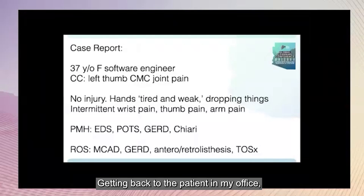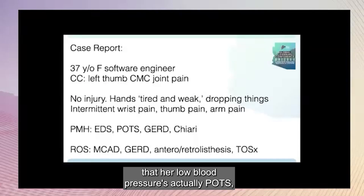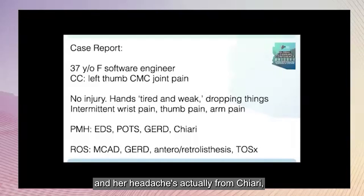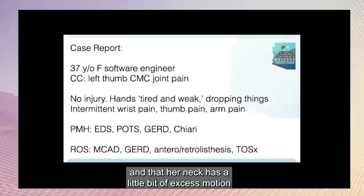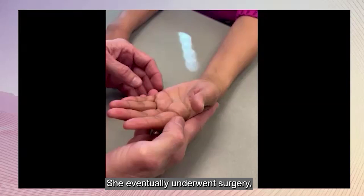Getting back to the patient in my office, with a few more questions and a few X-rays, it becomes clear that her low blood pressure is actually POTS, her headache is actually from Chiari, her neck has a little bit of excess motion at each level, and there's a lot of thoracic outlet symptoms related to posture and joint laxity. She eventually underwent surgery.